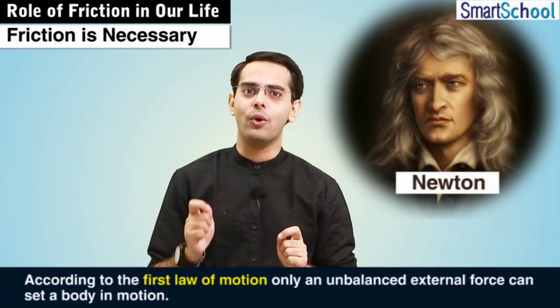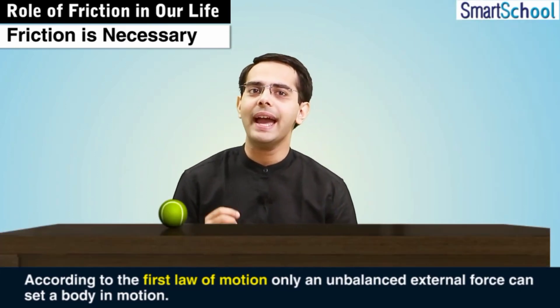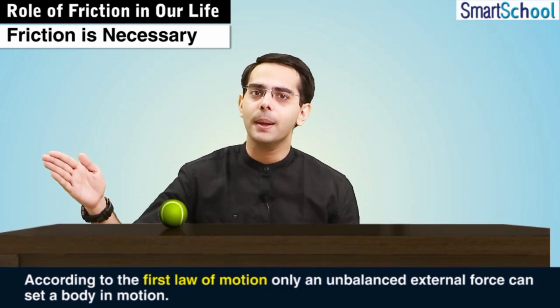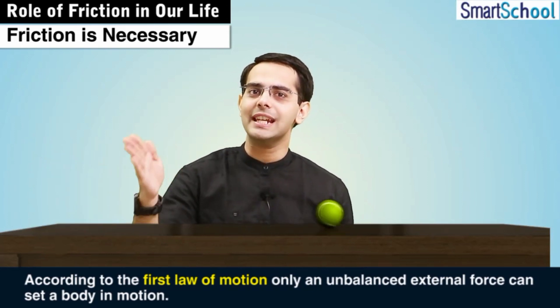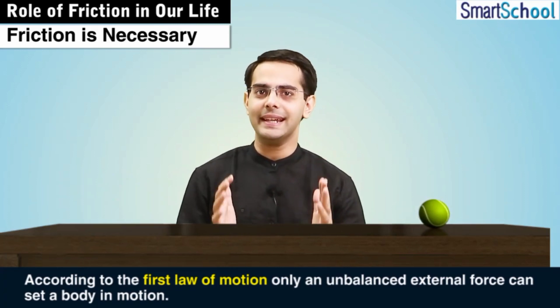Now that we already know, according to the first law of motion given by Newton, only an unbalanced external force can set a body in motion, and there's no stationary body which can move of its own. So by taking this concept forward, let us see how we manage to walk on ground.